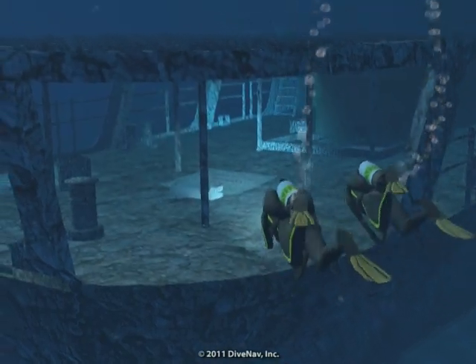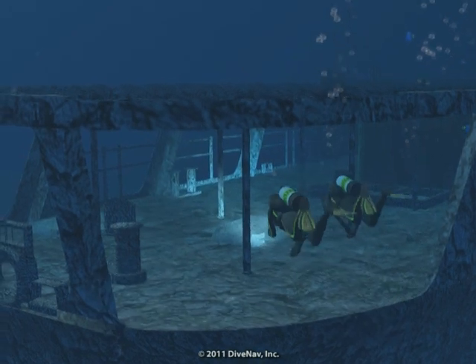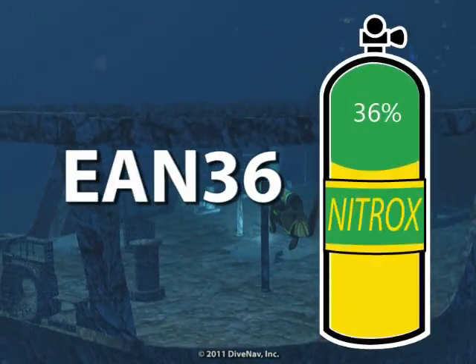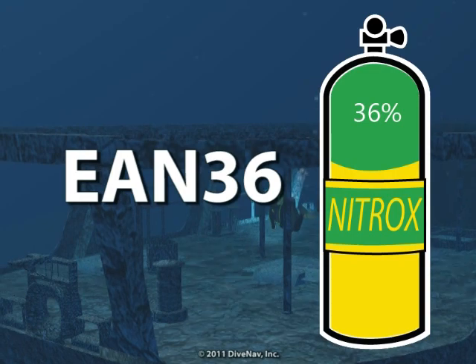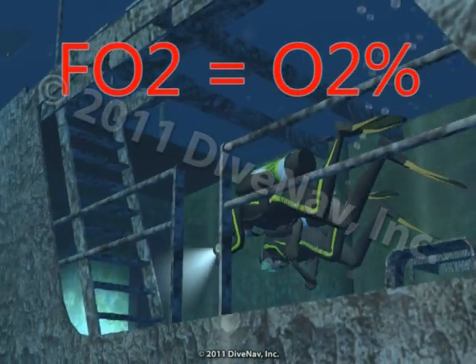In scuba diving, when diving nitrox, we use a mixture that has more oxygen than air. We identify the nitrox we are using by the fraction of oxygen, or FO2, in the mix. FO2 is the percentage of oxygen expressed as a decimal.